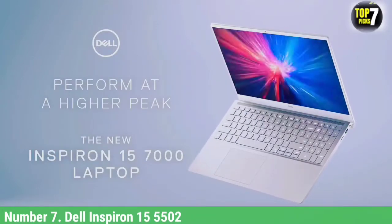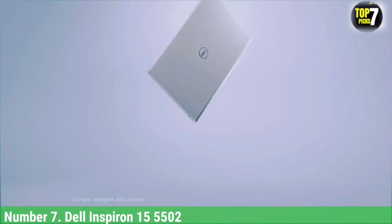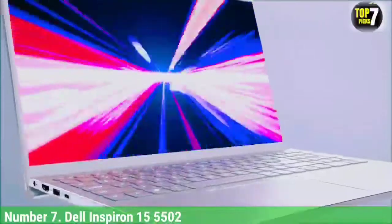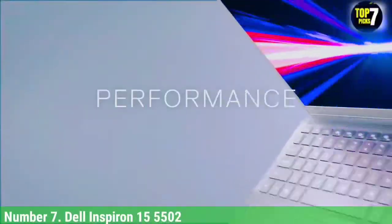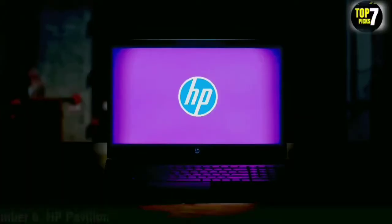On the storage front, it has 512GB SSD capacity where all your files and games can be stored easily. Moreover, the 8GB RAM is excellent for your gaming needs and can be upgraded to at most 32GB. Enjoy the power of multitasking with this powerful machine.